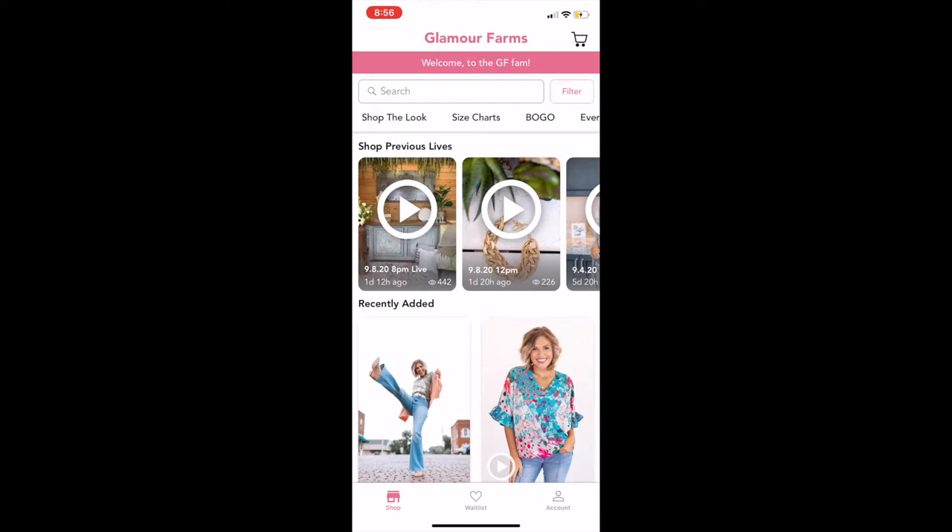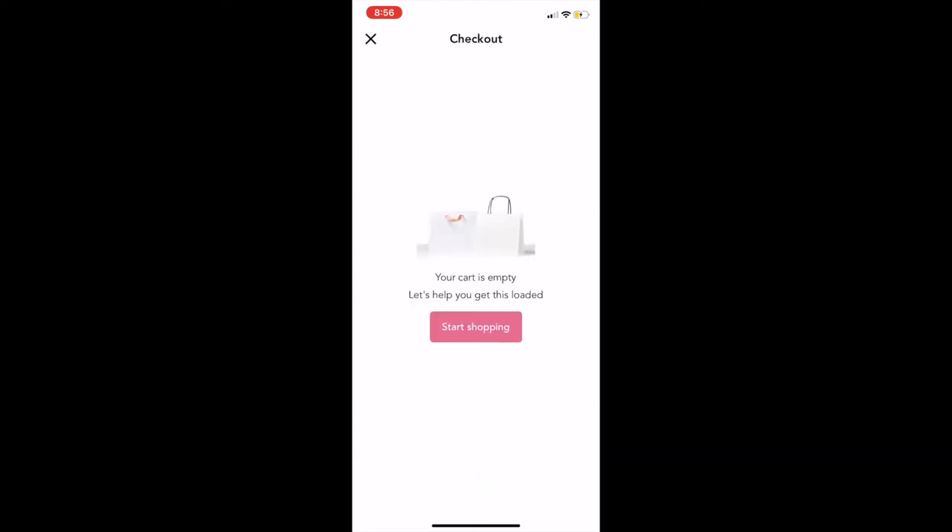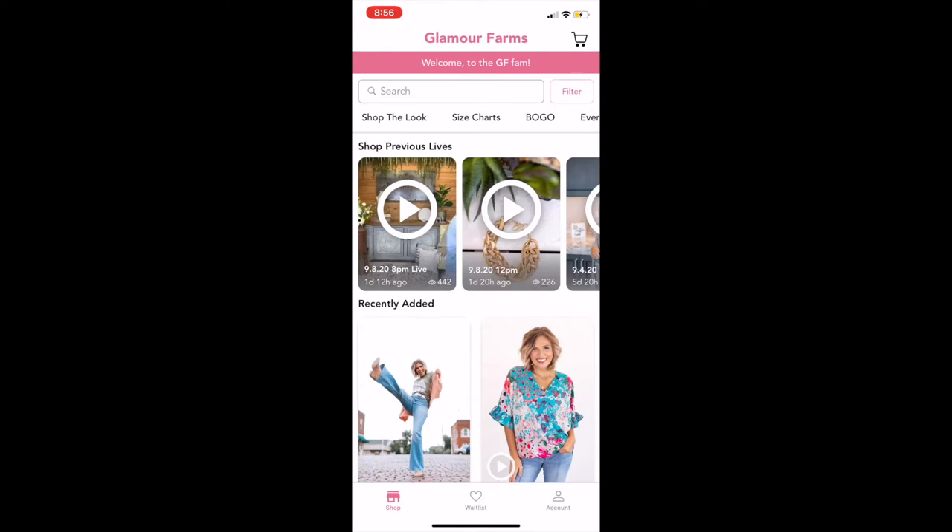When you come into our app this is the home screen and there's a lot of things going on here, so I'm going to break down different parts of this page so you guys can easily navigate it on your own. On the top right-hand corner we have our shopping cart. At this time I don't have anything in my cart so it's empty, but if I click start shopping that opens up the home page and I can go ahead and add things to my cart.